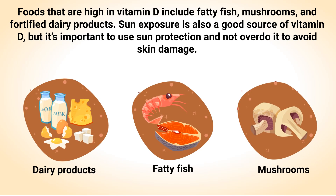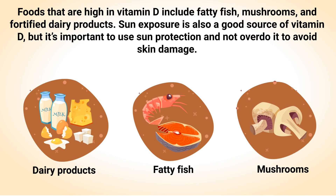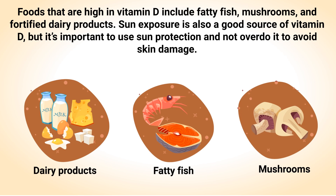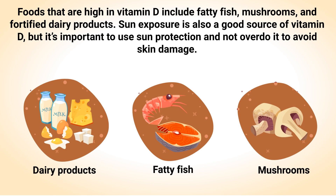Foods that are high in vitamin D include fatty fish, mushrooms, and fortified dairy products. Sun exposure is also a good source of vitamin D, but it's important to use sun protection and not overdo it to avoid skin damage.